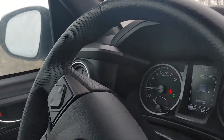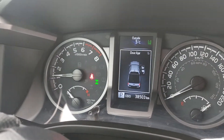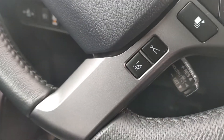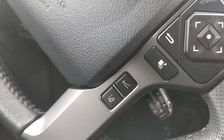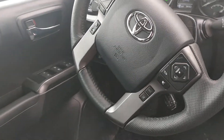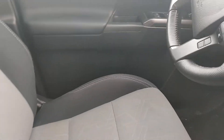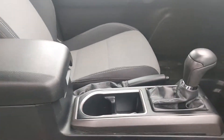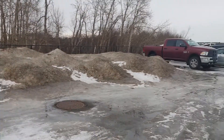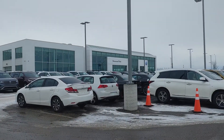This vehicle only has 38,503 kilometers. Also has lane departure assist and all your steering wheel controls. Vehicle's in great shape. If you have any questions, feel free to give me a call at 587-985-4477. Thank you and have a great day.